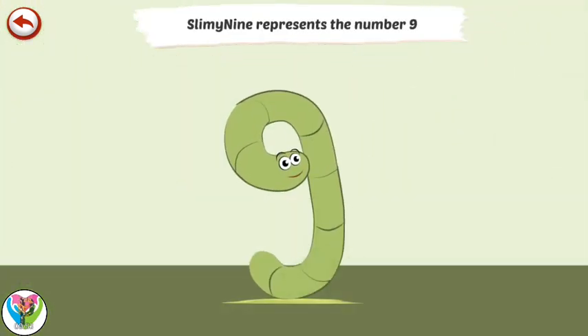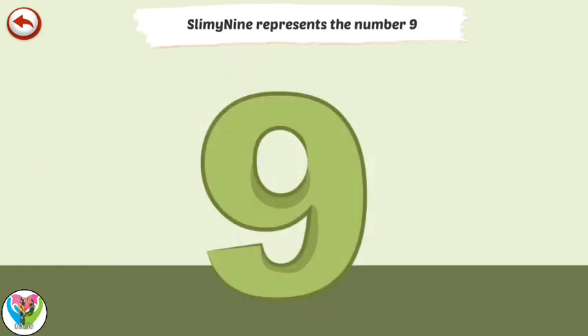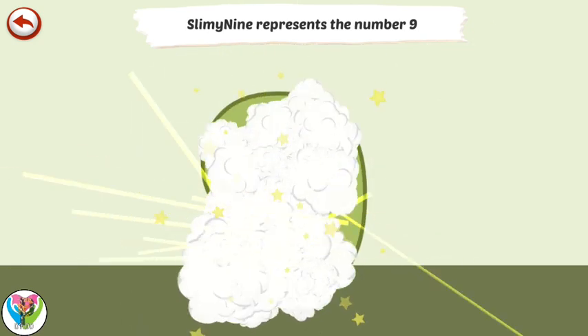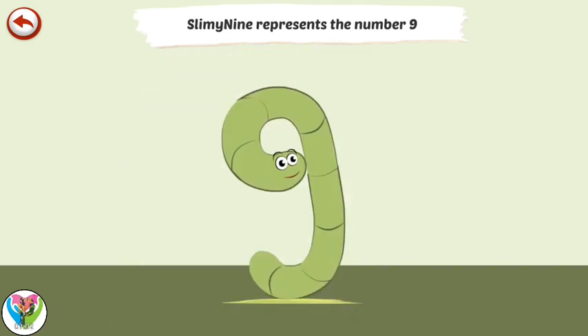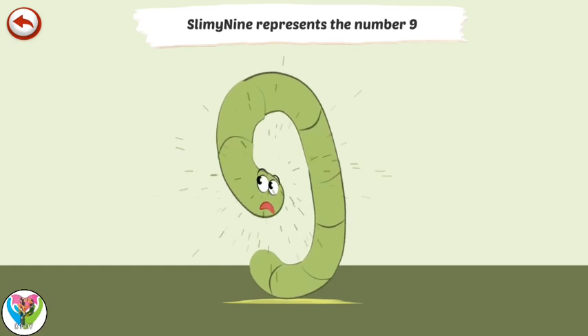Slimy 9 represents the number 9. Slimy 9 is a worm that everyone wants to eat. Luckily, he can hide underground.